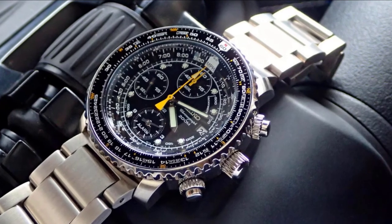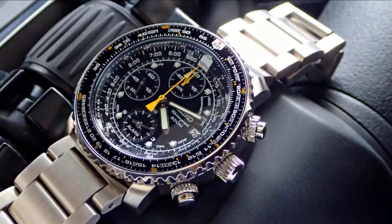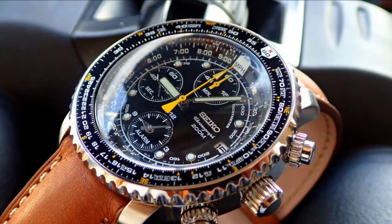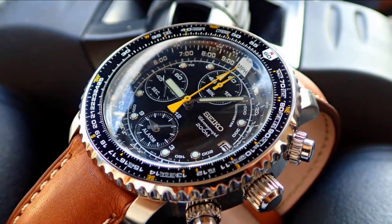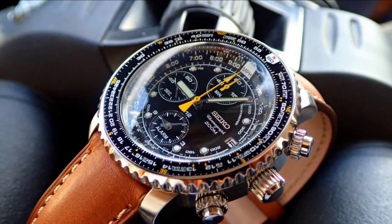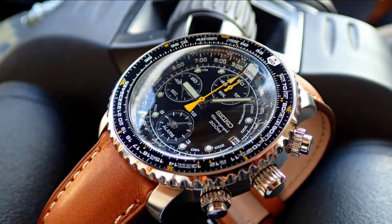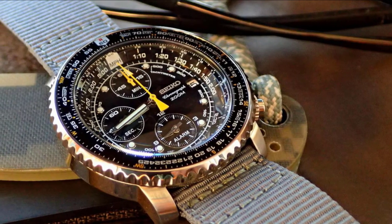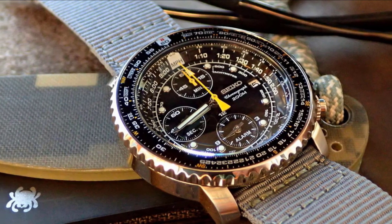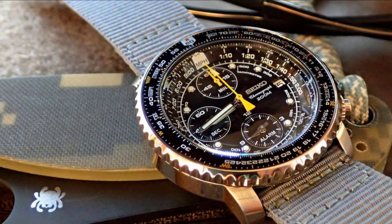The steel link bracelet has a fold-over push-button clasp and safety closure to prevent it from unintentionally bursting open. Seiko's proprietary Hardlex Crystal covers the watch's face, while luminous hands provide visibility in dim conditions. Many owners claim that for the money paid, the Seiko SNAV411 doesn't lag in looks and quality compared to similar models from way more expensive brands they own, such as Omega and Breitling.